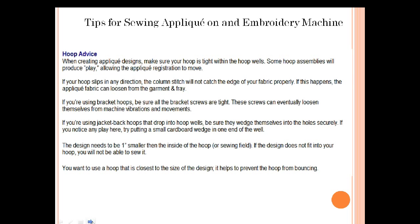Some tips for sewing applique on an embroidery machine: when hooping, make sure your hoop is tight within the hoop wells. Some hoop assemblies will produce a little play allowing applique registration to move — if your hoop slips in any direction, the column stitch won't catch the edge of your fabric properly, and the applique fabric can loosen and fray. If you're using bracket hoops, make sure the bracket screws are tight. I can't tell you how many times we've put the hoop on and forgotten to tighten the screws — then you get vibration, movement, and a design that's not sewn on properly.